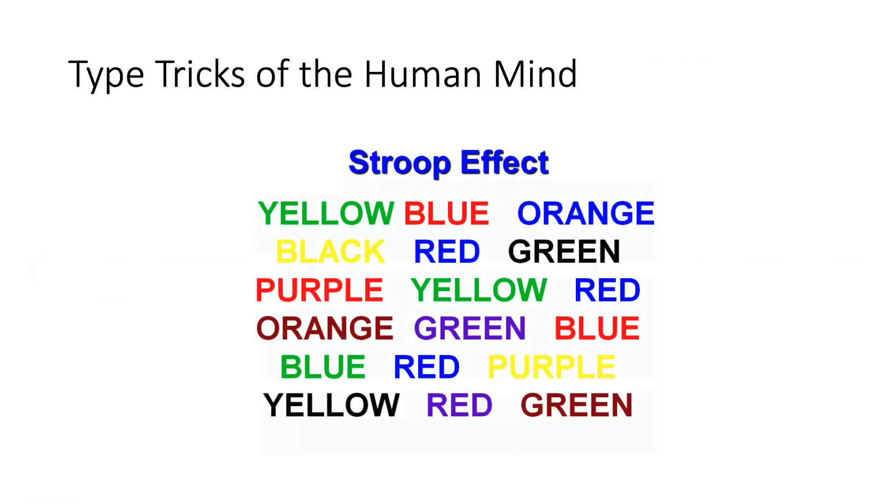This is called the Stroop Effect. I'm starting off with tricks of the human mind. Does this leave you confused?